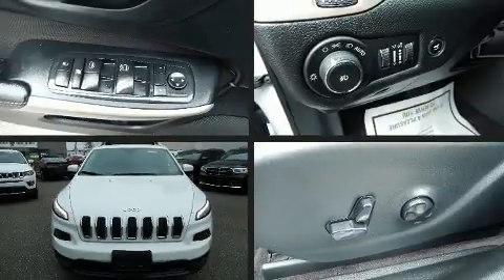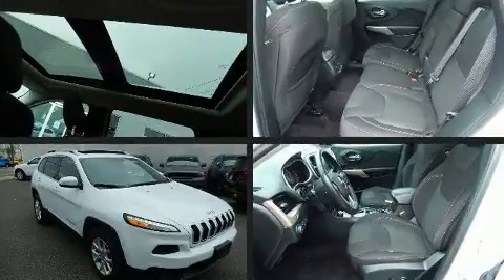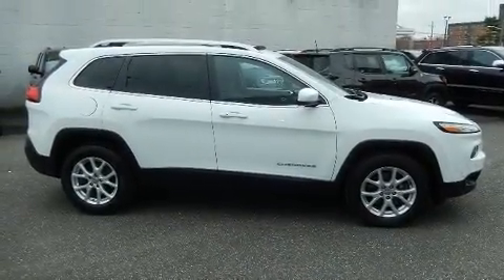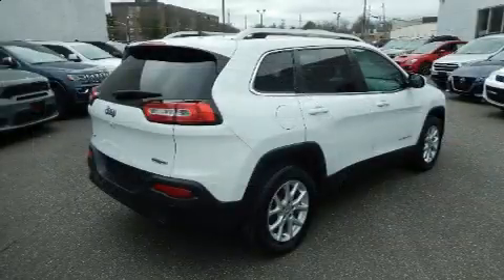Come test drive this 2017 Jeep Cherokee with less than 30,000 miles on the odometer. This four-door sport utility vehicle prioritizes comfort, safety and convenience. It features an automatic transmission, four-wheel drive, and a 2.4 liter four-cylinder engine.